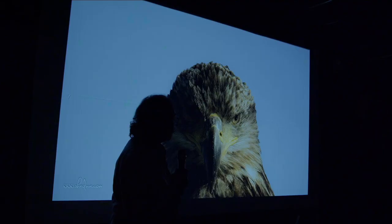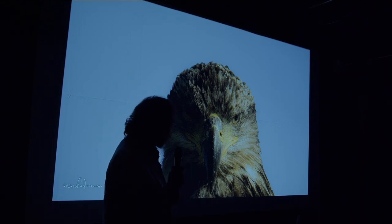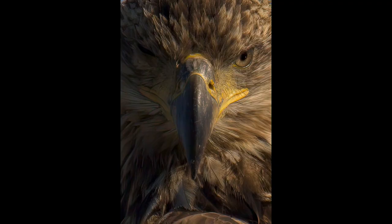Juvenile bald eagle shot with an 800mm F11 with a 1.4 extender at Macintosh Lake. What I like about it — the light, open eye, close eye, those scuff marks on the beak, the reflection of the feathers inside the eye. I love it.